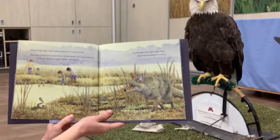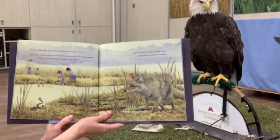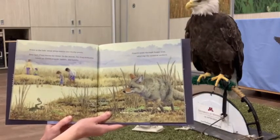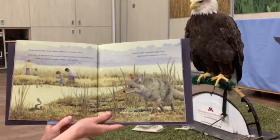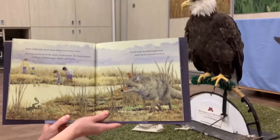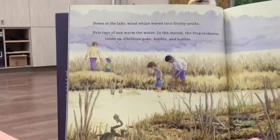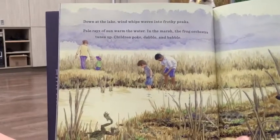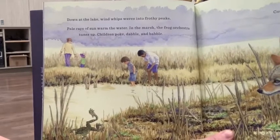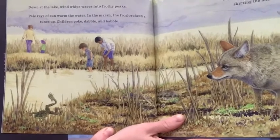Down at the lake, wind whips waves into frothy peaks. Pale rays of sun warm the water. In the marsh, the frog orchestra tunes up. Children poke, dabble, and babble. Coyote pads through foggy slop, skirting the minnow seekers. You can see some people near the side of this lake or marshy area looking around for minnows and frogs, and then you can see the coyote is looking for maybe this frog or something tasty.